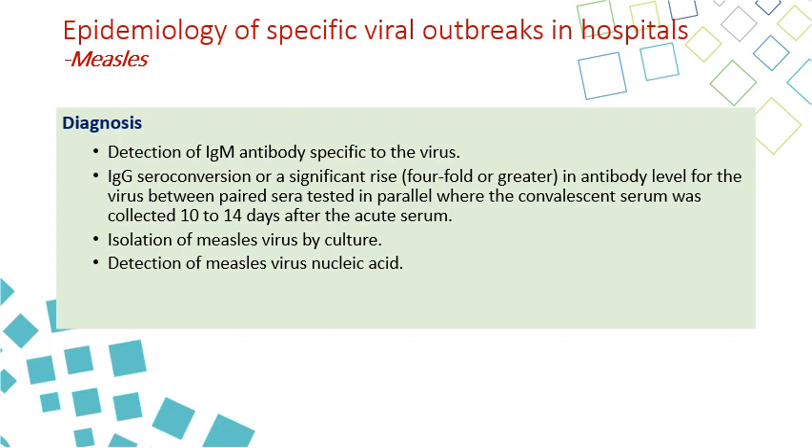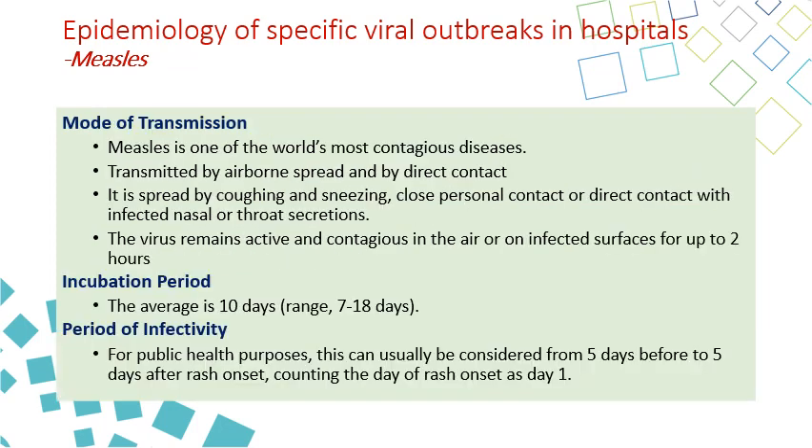Diagnosis is made by detecting IgM antibodies for the virus, seroconversion of IgG with a four-fold increase, isolation of the measles virus by culture, or detecting measles virus nucleic acid by PCR. Measles is one of the world's most contagious diseases, transmitted by airborne route as well as direct contact with skin lesions, spread by coughing and sneezing, close personal contact, or direct contact with infected nasal and throat secretions. The virus remains active and contagious in the air or on infected surfaces for up to two hours, so transmission can be both direct and indirect, but the main route is airborne.